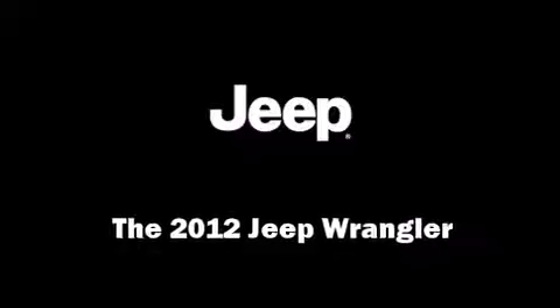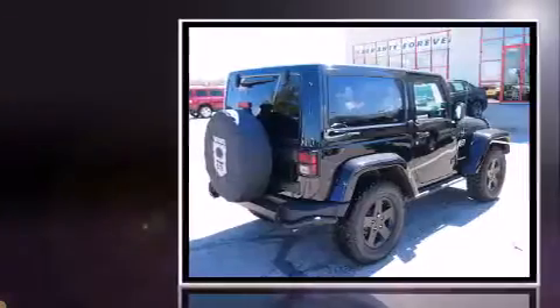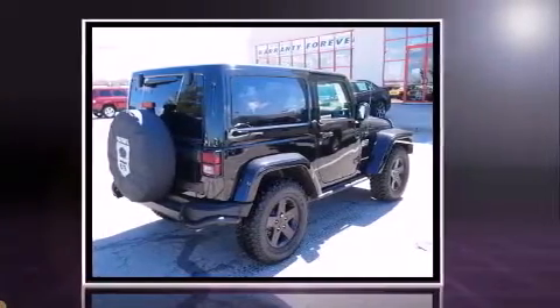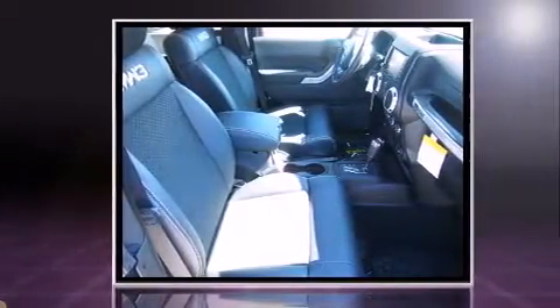Step into the 2012 Jeep Wrangler. This two-door, four-passenger convertible leads among competitors in its segment. Under the hood, you'll find a six-cylinder engine with more than 270 horsepower, providing a smooth and predictable driving experience.